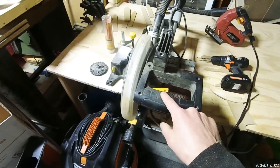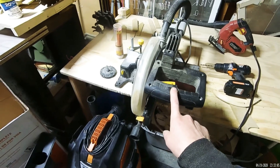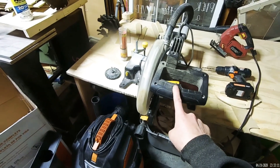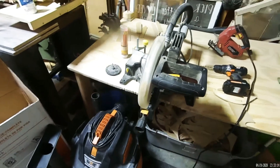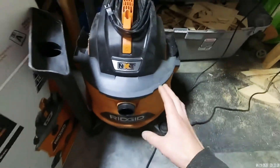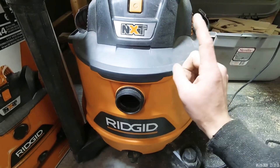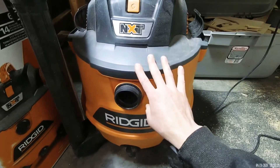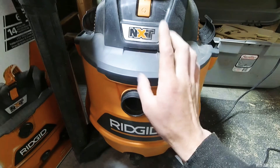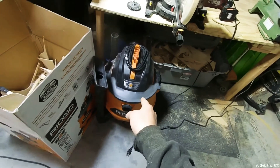If you're looking to get this miter saw, hit that subscribe button, the thumbs up, and the bell notification so you'll know when I do a review on it. My next important piece of machinery is the Ridgid NXT shop vac. It's awesome for my dust collection system. I do have a review on that — definitely would recommend it.